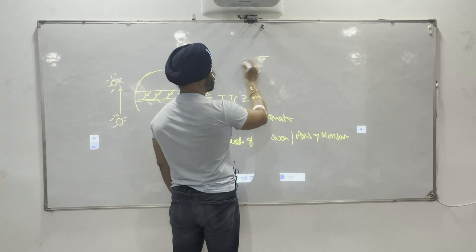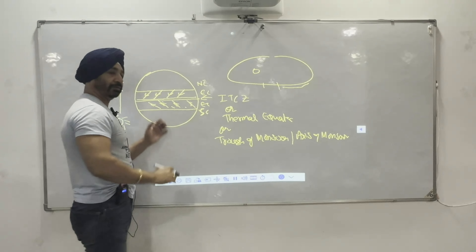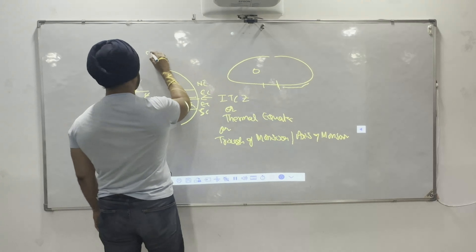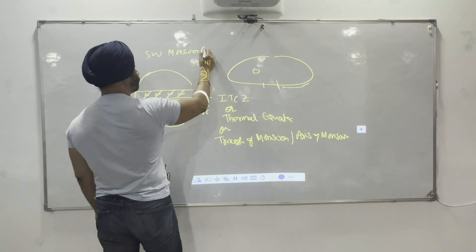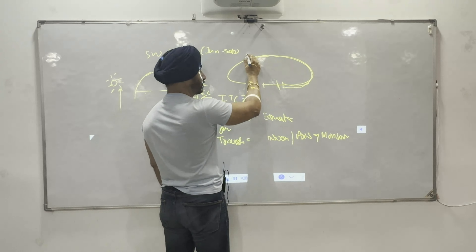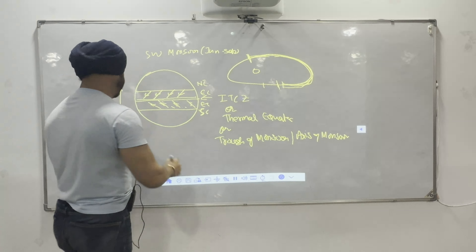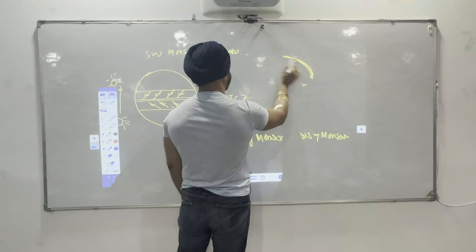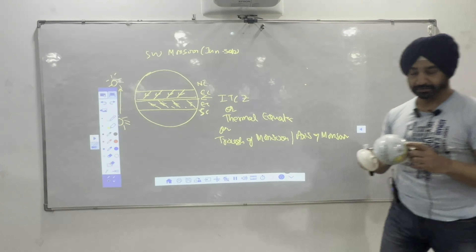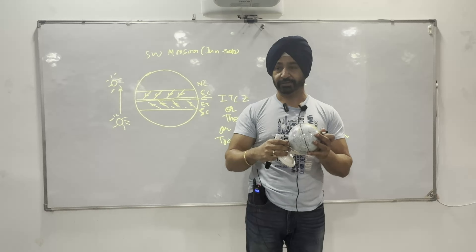As we saw yesterday with the sun going around through April and May — now the sun is going above the equator. So this ITCZ also shifts above the equator. These are the four months of south-west monsoon, June to September. From June to September, as the sun moves up, this ITCZ also moves up. ITCZ is a zone of convergence — winds come from both hemispheres, they meet, and they move upward.